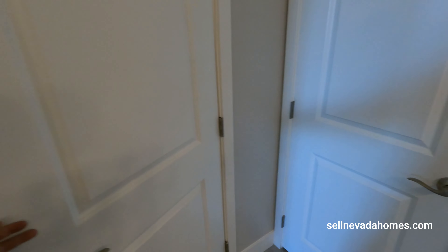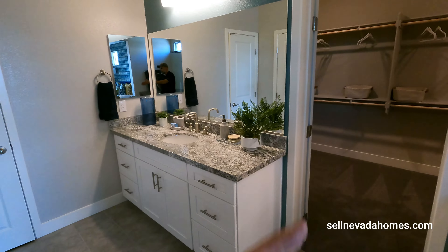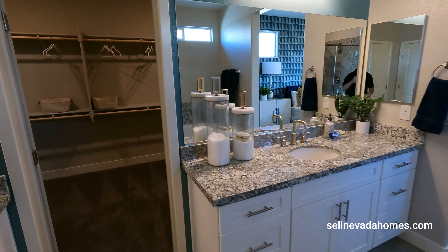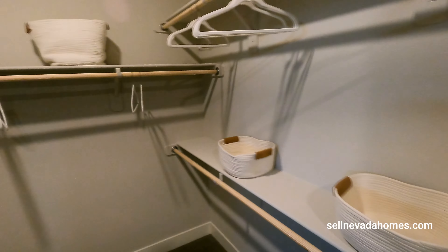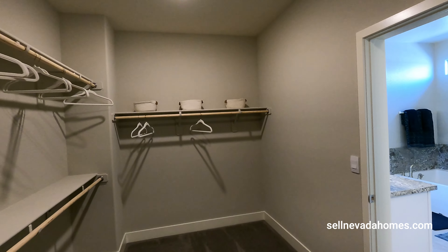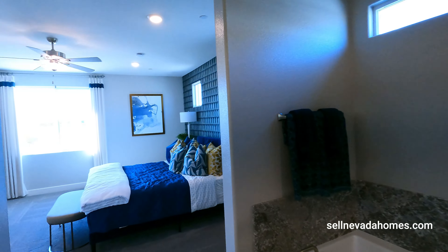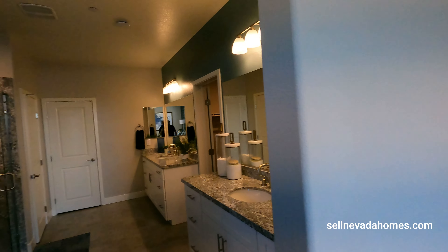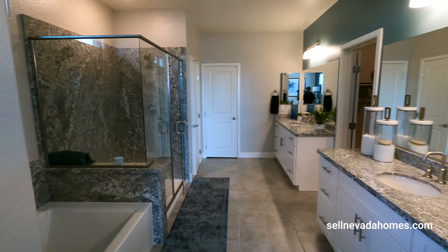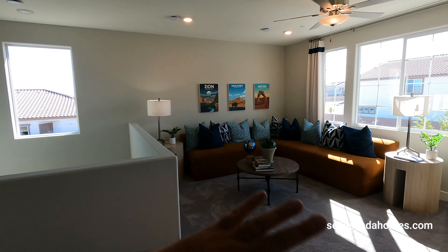Water closet right there, and a linen closet. We have two separate sinks with a door in the middle — his and hers. Very, very spacious closet here. I like it a lot. Very spacious — I love the loft, I like downstairs the multi-gen. Yeah, I can see myself hanging out here.